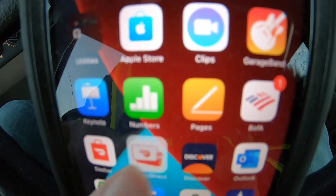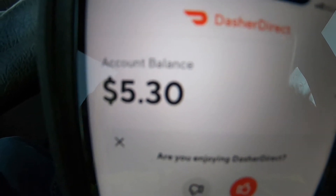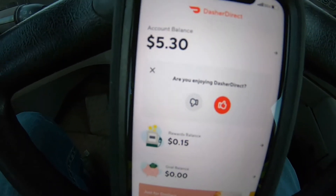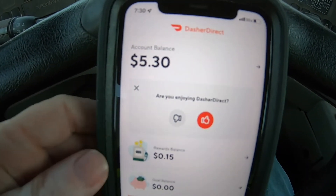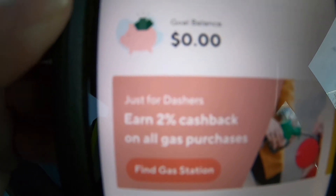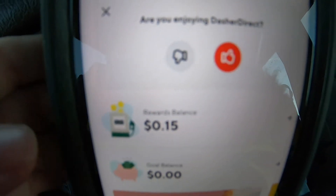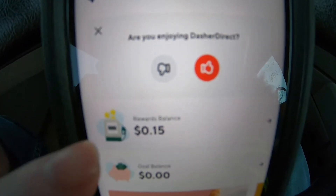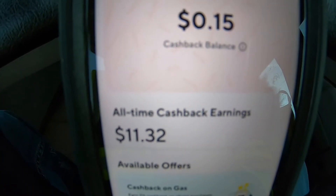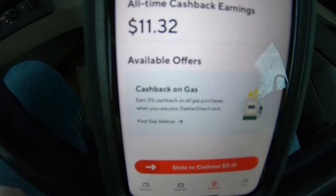Click the app and it'll show you your balance and your rewards balance. Basically, one of the perks to Dasher Direct is you can earn 2% cash back on all gas purchases. I only have 15 cents inside my rewards right now, but if I click on it, I've made eleven dollars and 32 cents since I've been using Dasher Direct.